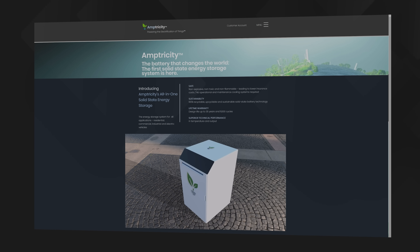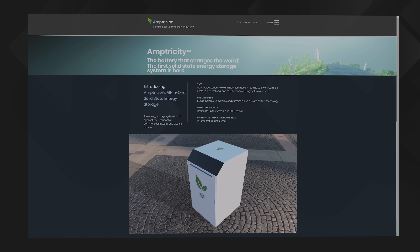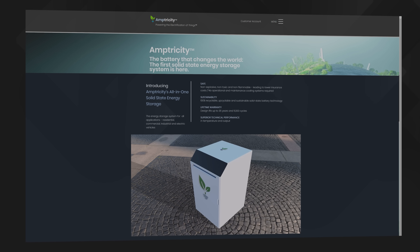Well, now journalists in the science and technology community are wondering whether that moment may have arrived with the launch of the Amptricity battery, which claims to be using solid-state cell chemistry and to have all sorts of benefits and advantages over its competitors. So let's take the cover plate off and see what's going on inside one of these contraptions.